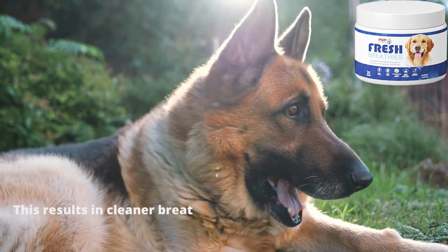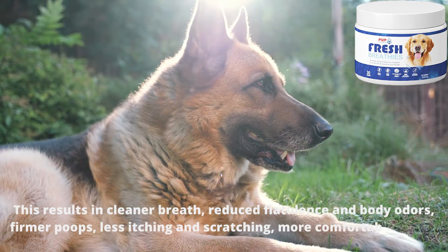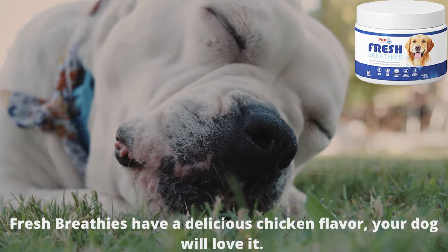This results in cleaner breath, reduced flatulence and body odors, firmer poops, less itching and scratching, more comfortable joints, and more energy. Plus, they have a delicious chicken flavor your dog will love.